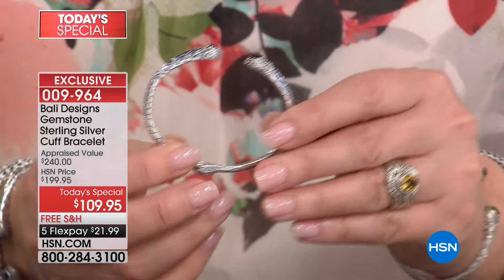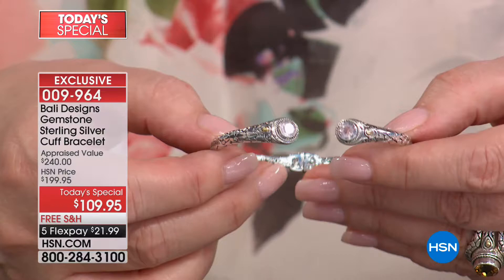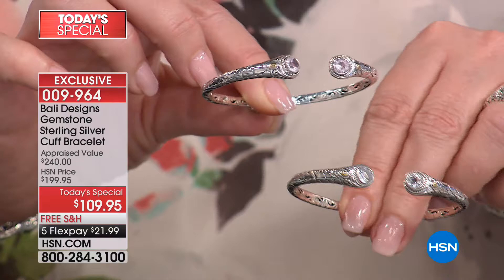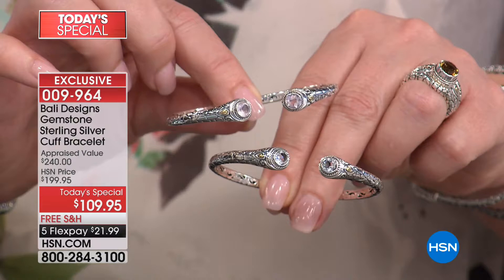We have it in black spinel — they look like little black diamonds, gorgeous natural black spinel. We also have a beautiful pink rose quartz, but last we checked it was very, very limited. If you want the pink rose quartz you might want to order tonight. Last call on the petite in the rose quartz — 200 total bracelets left and the petite is almost gone.